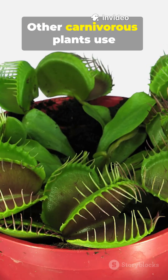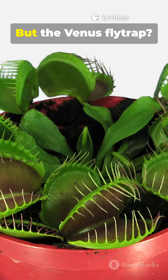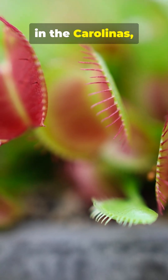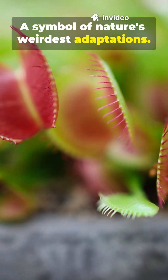And it's not alone. Other carnivorous plants use sticky leaves, pitfall traps, or suction bladders. But the Venus flytrap is the only one that snaps shut. It's native to a small region in the Carolinas, USA, but it's famous worldwide — a symbol of nature's weirdest adaptations.